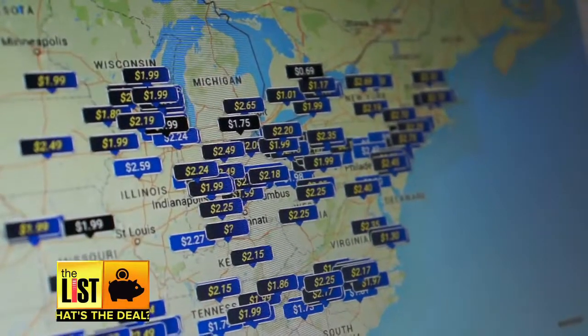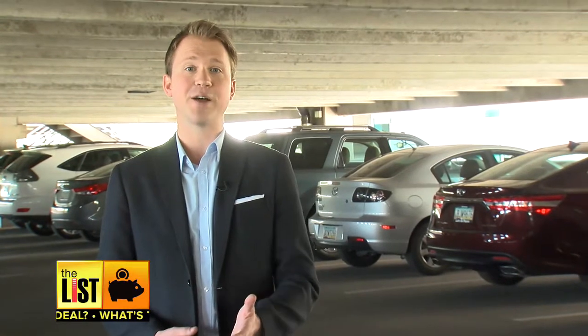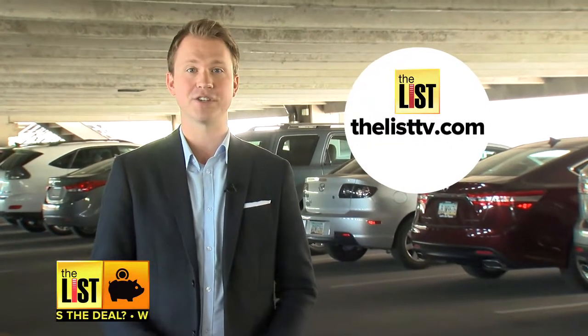If you're planning a road trip, you can fill up at a CNG station, of which there are many across the country, but you'll need to know where they are before you set off. Ultimately, the choice to use CNG as fuel in your car depends on how you use the car. We've got all the resources you need to make that decision on our website, thelisttv.com.